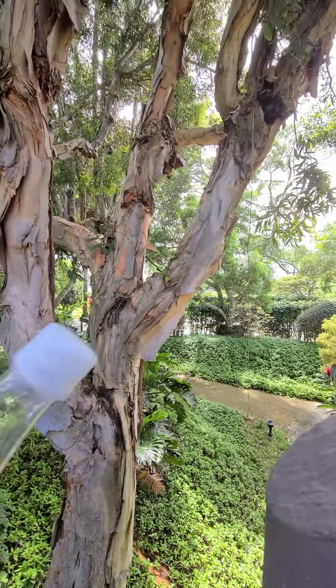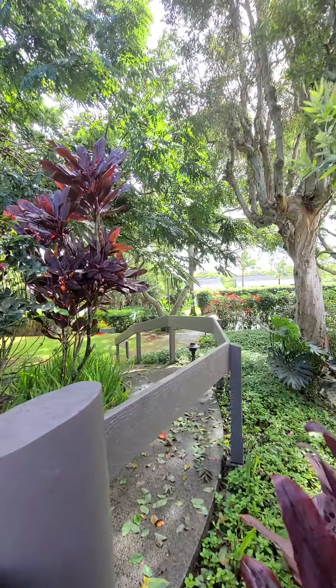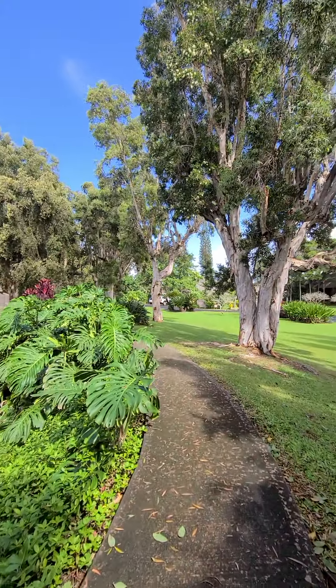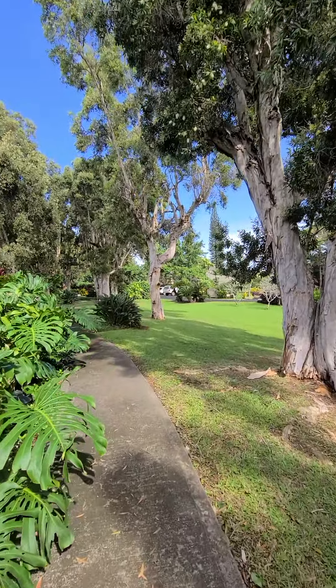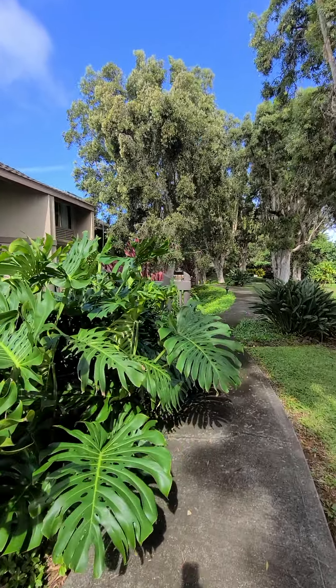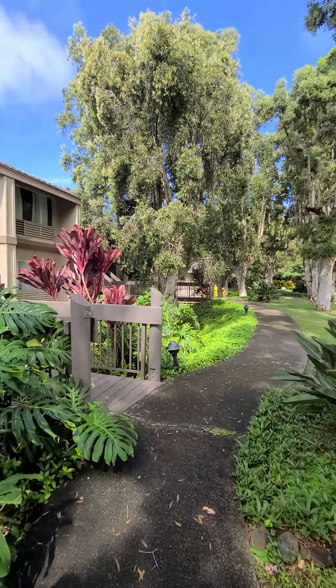This is the first building right there in the parking lot. It's at the end of the sidewalk going this way. Building number two — the parking lot's over there. We'll walk to it since this condo is in building number two, but I love the way it's landscaped. It's beautifully landscaped, lots of tropical plants.